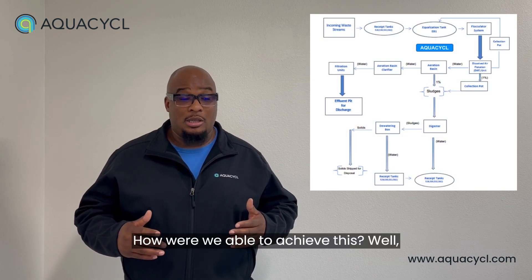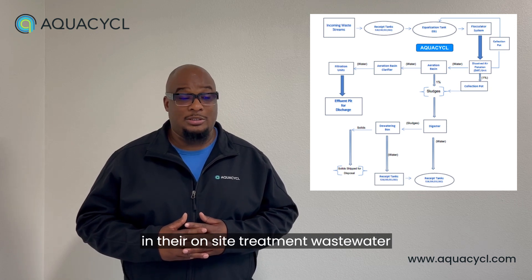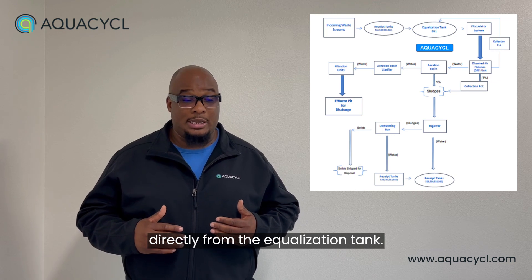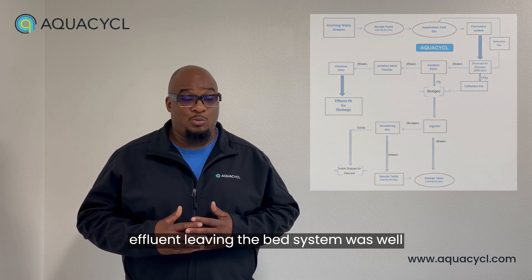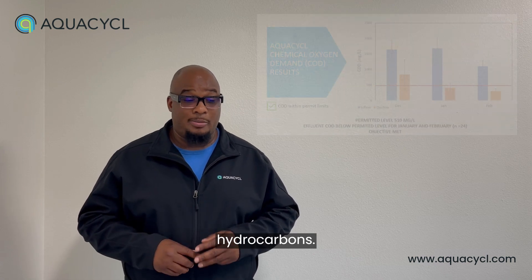How were we able to achieve this? By using our BET system as a first step in their on-site wastewater treatment process, we took wastewater directly from the equalization tank, allowing us to bypass their DAF. The effluent leaving the BET system was well below the discharge permit level in COD, TSS, and hydrocarbons.